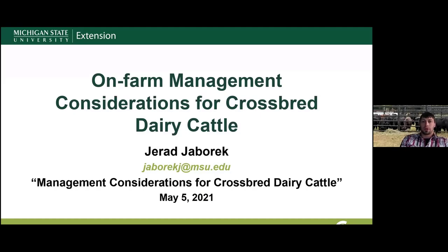I'm Jerry Jabarek, a feedlot educator with Michigan State University Extension. Today is our last program for the management considerations of crossbred dairy cattle program. Today we're going to talk about on-farm management considerations for these crossbred dairy-type cattle.